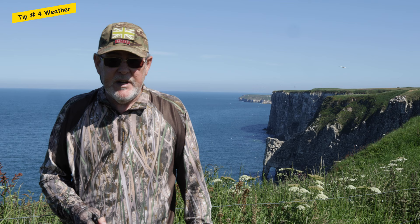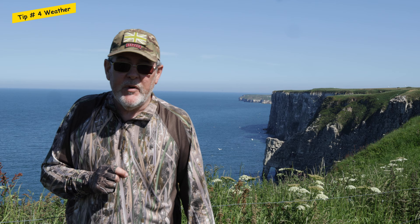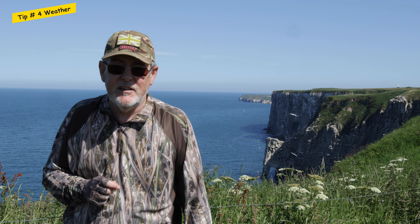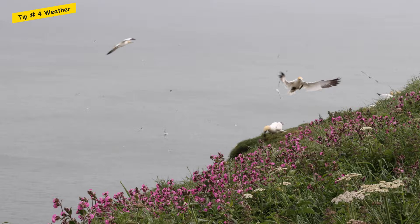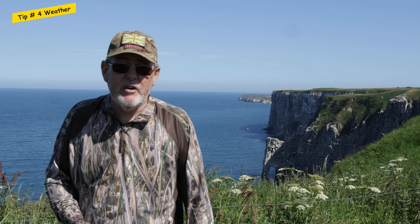Tip number four is all about the weather. Before you go and have your day out, check the weather. It's a two-hour drive for me to get here to Bempton Cliffs. I can remember planning to come out for a day's photography, leaving home with perfect weather conditions, and then when I got to Bempton the place was absolutely shrouded in mist and it took five hours to clear up — after getting up very early in the morning. Wind also plays a very important part in your photography. What you're looking for is a wind coming off your shoulder and going out to sea, so the birds fly into the wind. When they're coming into the cliffs they slow down and it gives you a great opportunity to get pictures of them landing.